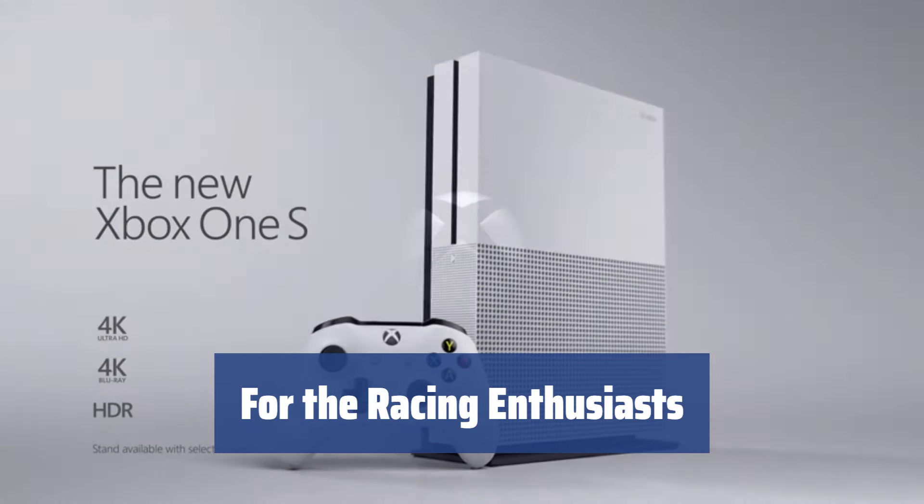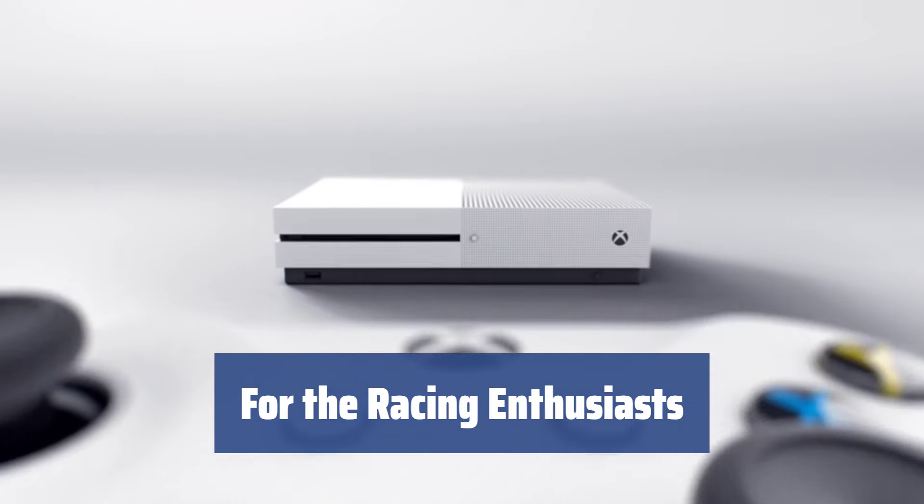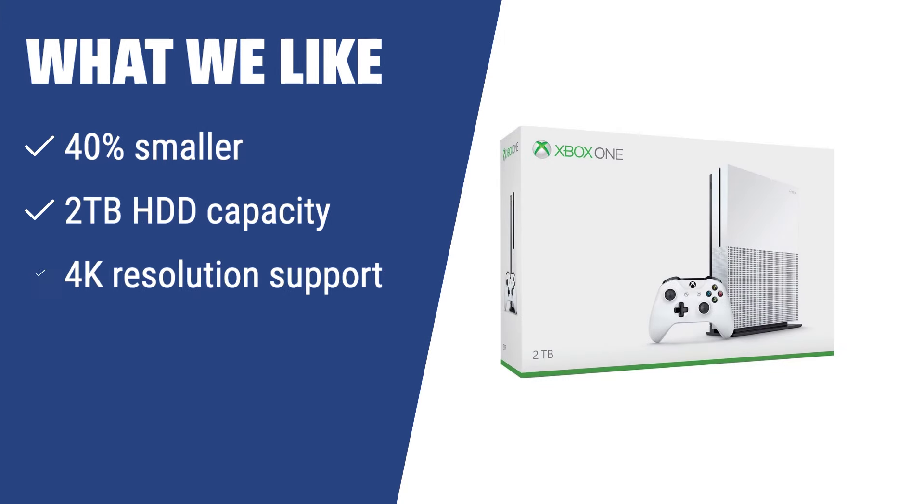Forza Motorsport 6 offers an unprecedented experience in virtual racing for avid fans of fast-paced games, complementing the Xbox One S gaming experience. What we like: if you are looking for a compact console with a large storage capacity and 4K resolution support, you should consider this.